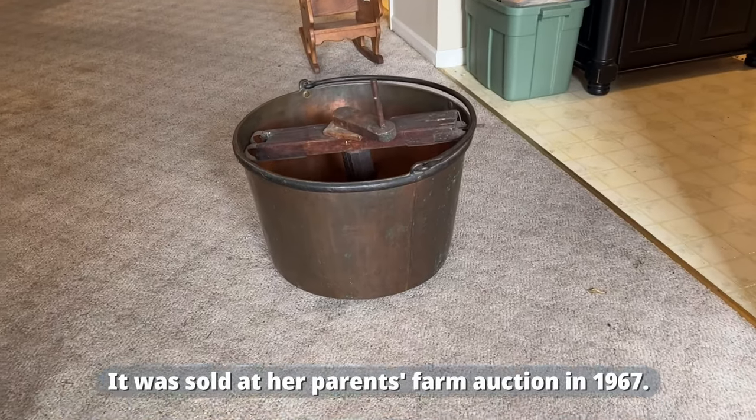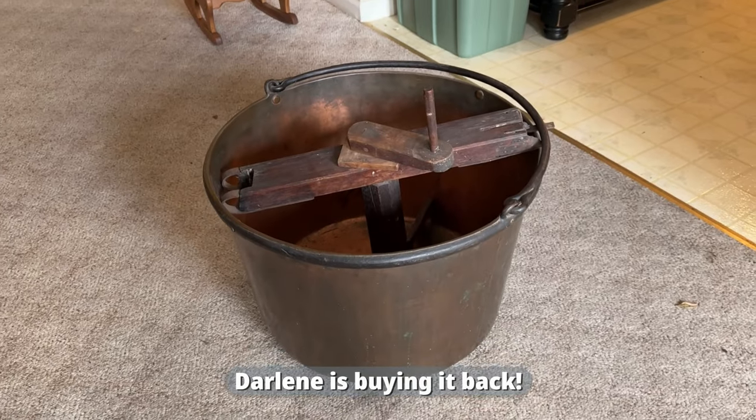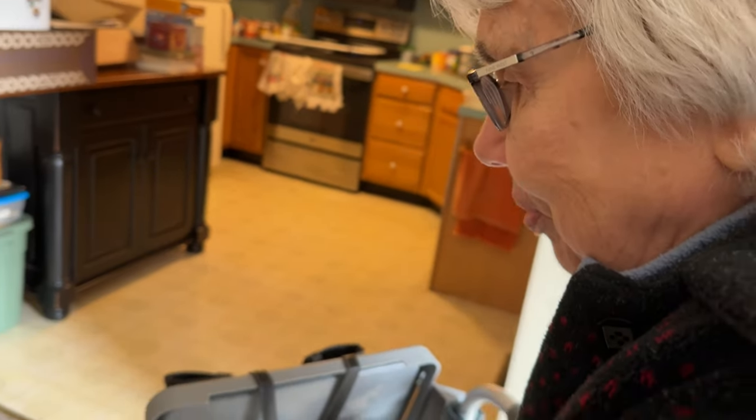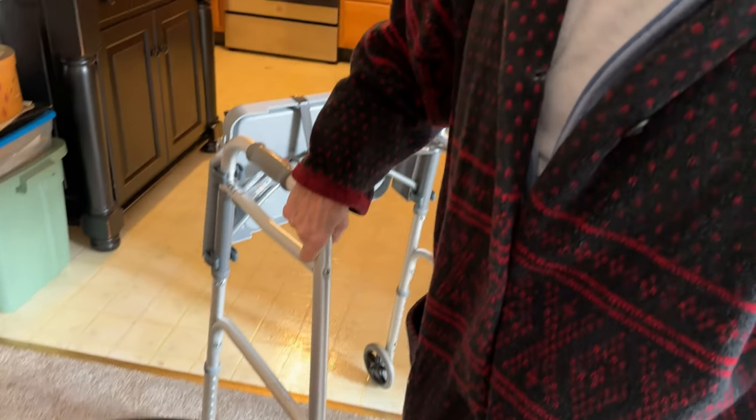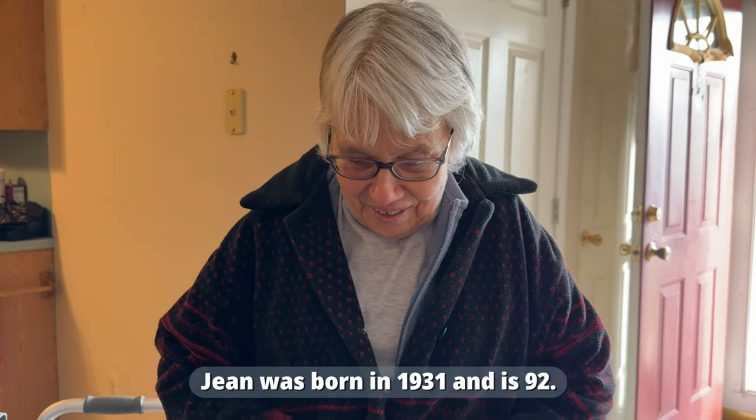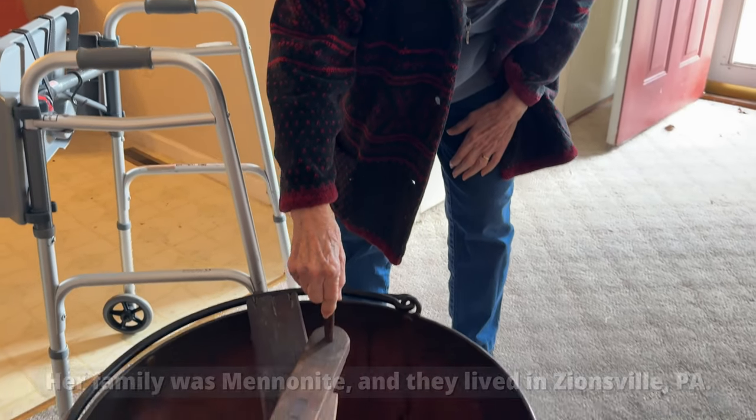Oh my goodness, look at that. Mom, there it is. What do you think? Look how big it is. Oh my word. Mom, when was the last time you saw this kettle? Oh, I don't know. 1967? I don't think I really looked at it since the last time they made apple butter in it. So you made apple butter in this kettle in the 1930s and 40s? Oh my word.